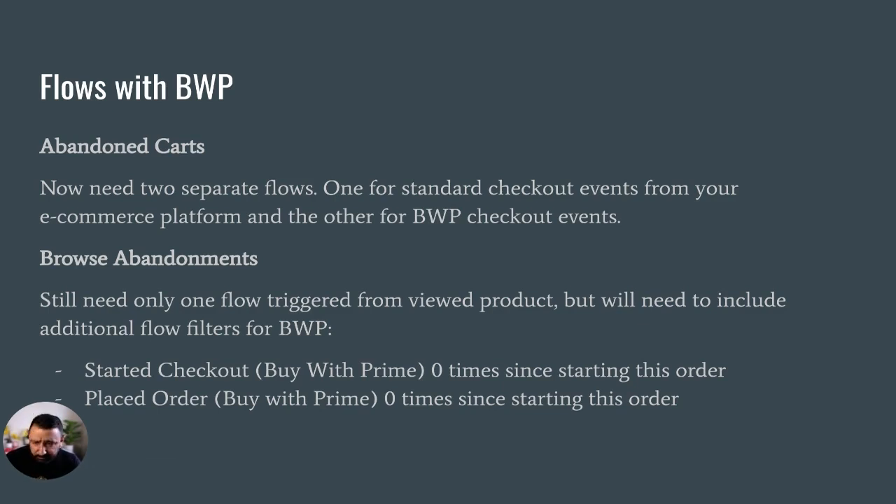Browse abandonments still only need one flow triggered from the 'Viewed Product' event, because it doesn't create an additional viewed product metric. But within that flow, you will need to include additional filters for Buy With Prime. Typically in a browse abandonment — and any abandonment flows where you're filtering out customers using 'Started Checkout' or 'Placed Order' zero times since starting the flow — you now also have to include 'Started Checkout Buy With Prime' zero times and 'Placed Order Buy With Prime' zero times since starting the flow.